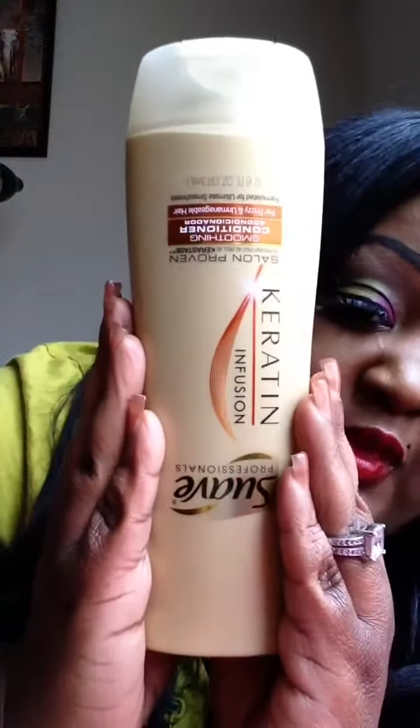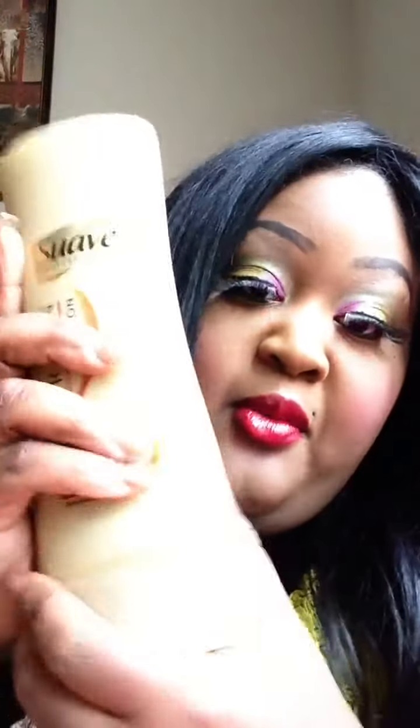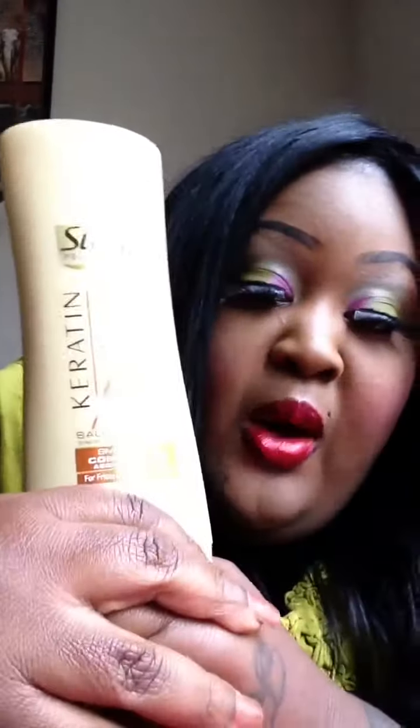So the next item that we have up is Suave. This is the Keratin Infused. I've never used it, so I can't tell you how it works — I've never used Suave in my hair. This is actually so that I can co-wash my AliExpress hair that's on the way. I have some kinky, curly, Mongolian hair coming in.